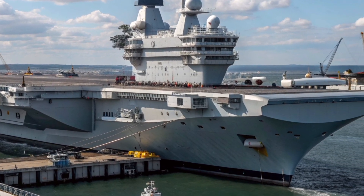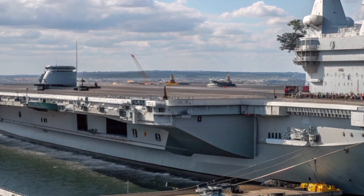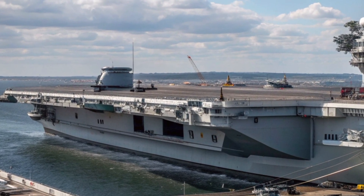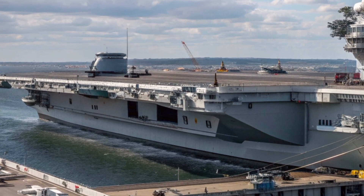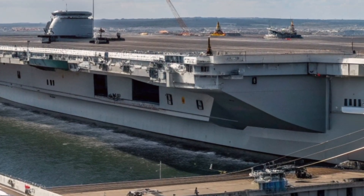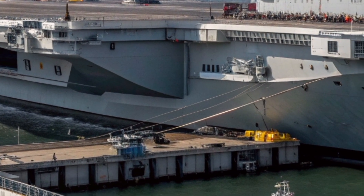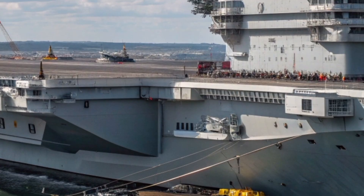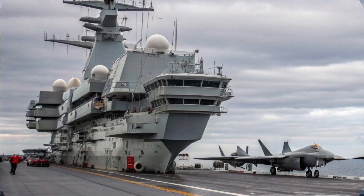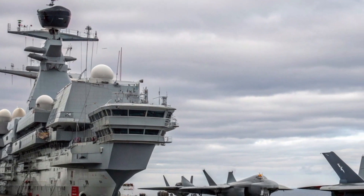The story of the HMS Queen Elizabeth begins with its unique design philosophy. Unlike many other carriers, it uses a twin island superstructure, a decision made to optimize both navigation and flight operations. One island is dedicated to driving the ship, while the other controls all flight operations. This separation increases efficiency and adds redundancy — if one island is damaged, the other can take over. The large flight deck, spanning more than four acres, provides ample space for the F-35B Lightning II jets, helicopters, and unmanned systems.